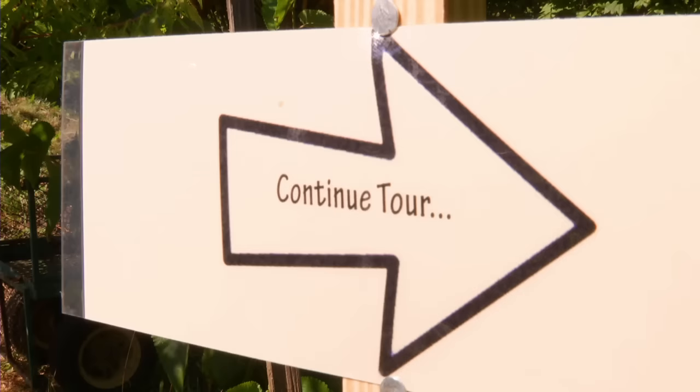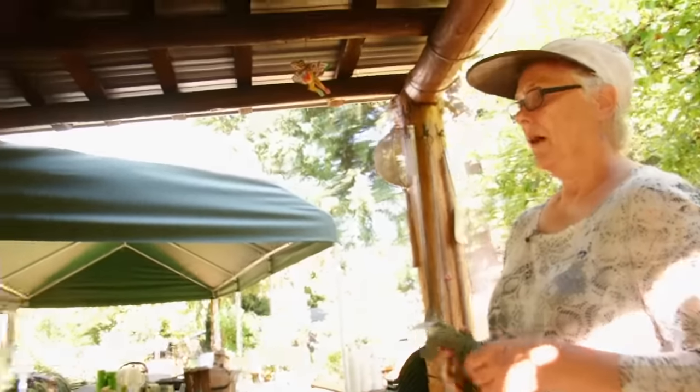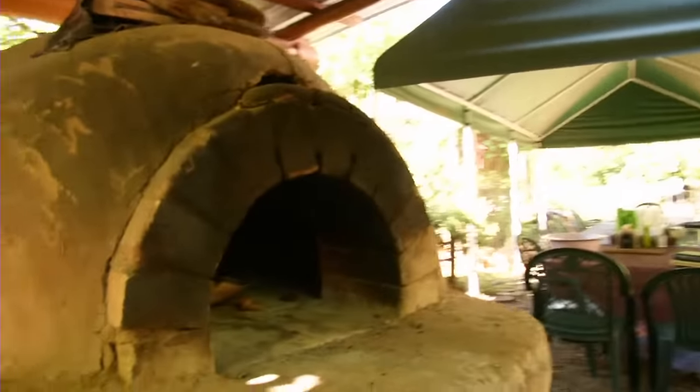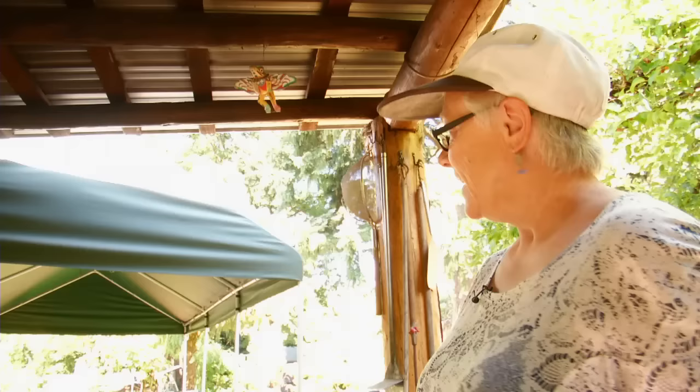So it's densely packed — densely. We have used this earth oven a lot. When was it built? It was built about 10 years ago. And then we take the food from here to table.